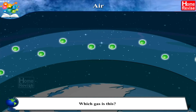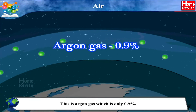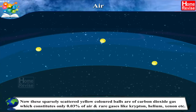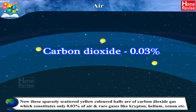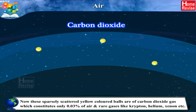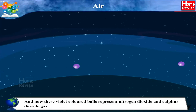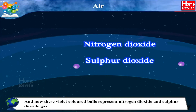Which gas is this? This is argon gas, which is only 0.9%. Now, these sparsely scattered yellow colored balls are of carbon dioxide gas, which constitutes only 0.03% of air, and rare gases like krypton, helium, xenon, etc. And these violet colored balls represent nitrogen dioxide and sulfur dioxide gas.